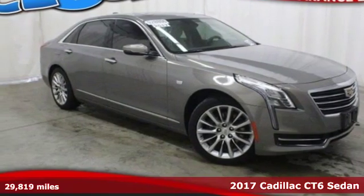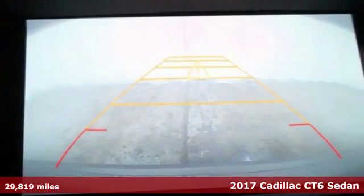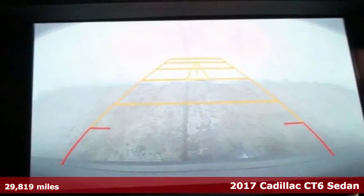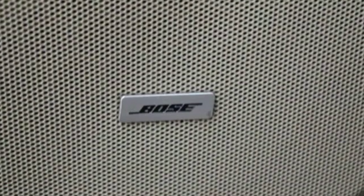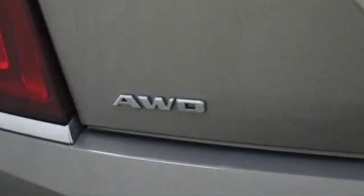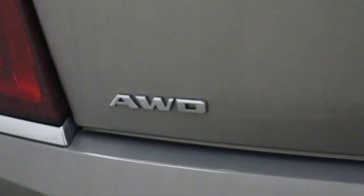It's a 2017 Cadillac CT6. It exudes ambition — ambitious design and ambitious goals met. From the stunning exterior to the crafted interior and agile performance, it is a complete experience.